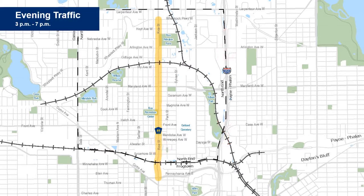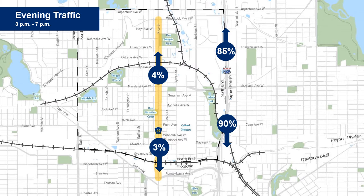The evening peak analysis showed that 85% of northbound traffic utilized 35E, while 4% used Rice Street. The study also showed that 90% of the southbound users used 35E and 3% used Rice Street.